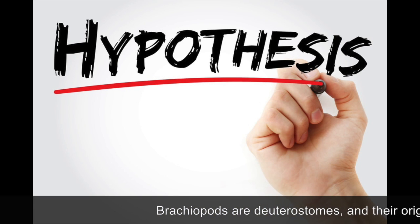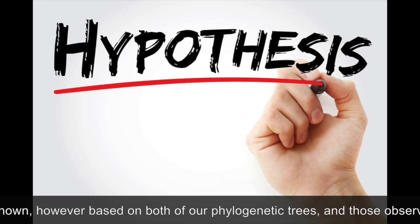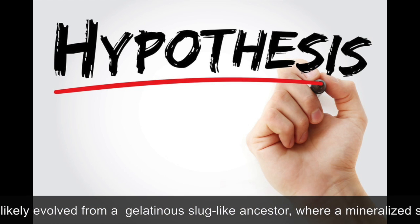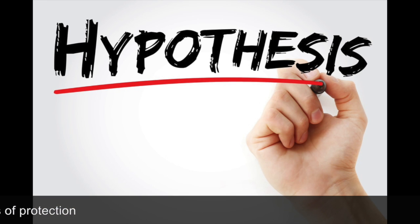Brachiopods are deuterostomes and their origin is unknown. However, based on both of our phylogenetic trees and those observed in literature, we hypothesize that brachiopods likely evolved from a gelatinous slug-like ancestor, where a mineralized shell was developed as a means of protection as they began a sedentary lifestyle.